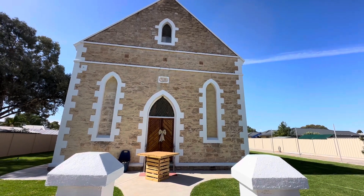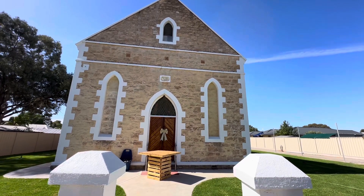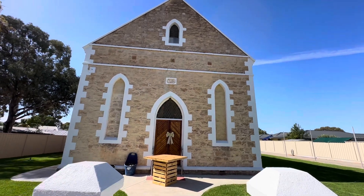Hey guys, we've had lots of people asking how the renovations are going here at Little Blessings Brewing, so I thought I'd show you around so you can have a quick look. We've painted the front of the church.